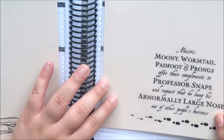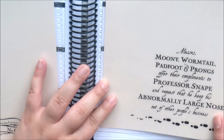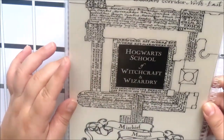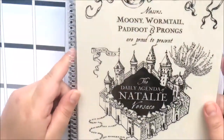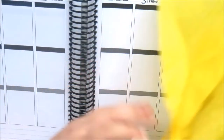The back cover says 'Messrs. Moony, Wormtail, Padfoot and Prongs offer their compliments to Professor Snape and request he keep his abnormally large nose out of other people's business.' The back has more of the map of the school and says 'mischief managed.' I love this so much and I'm definitely going to put it on my planner straight away.